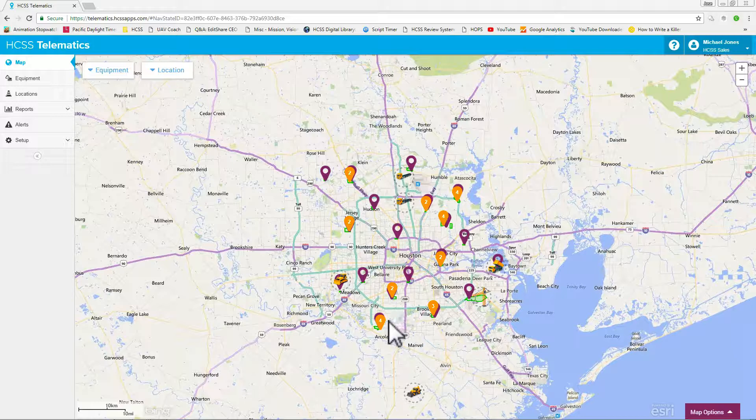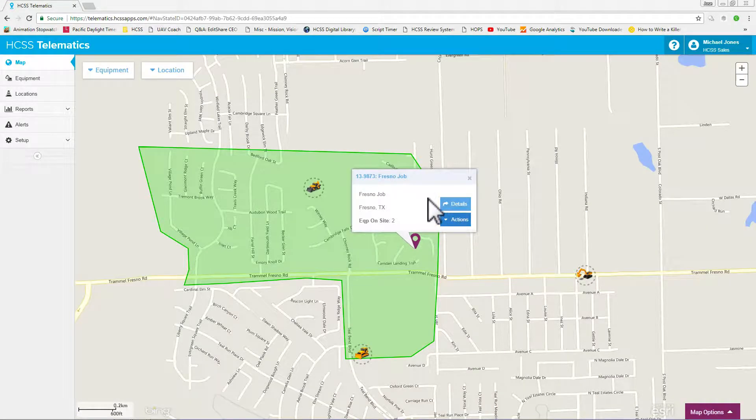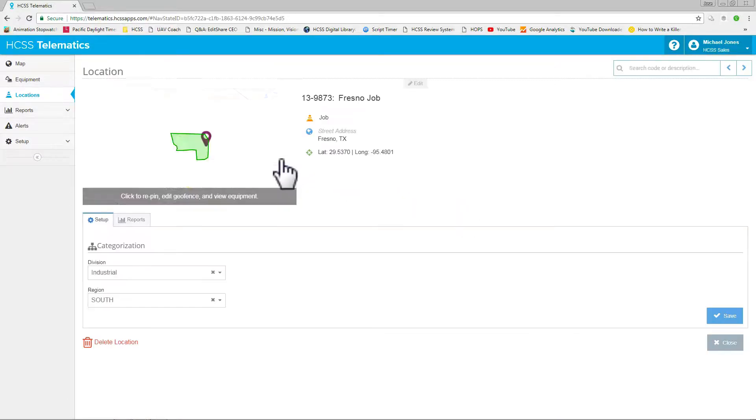HGSS Telematics allows you to see all of your equipment at a mile-high view, so you can easily see if something is out of place. HGSS Telematics allows you to customize and draw your geofences to the size and shape they need to be for your job sites.